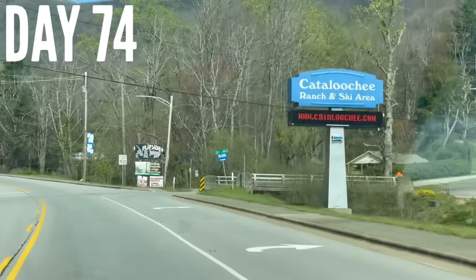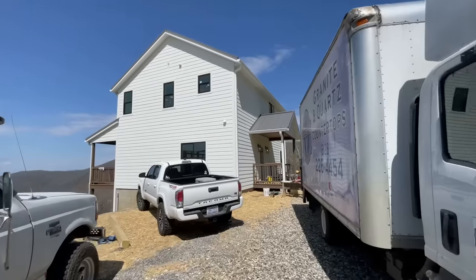Ski Resort. See you this fall. It's another day and we're on the mountain working. What's going on today? Well, I've been working, the guys have been working. You've been out lollygagging or something.